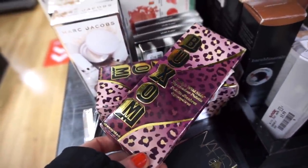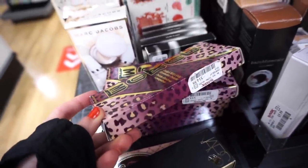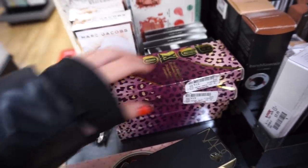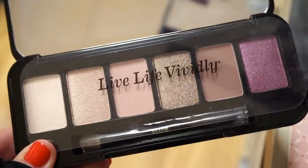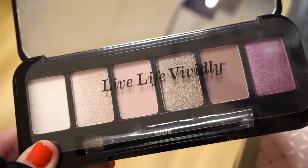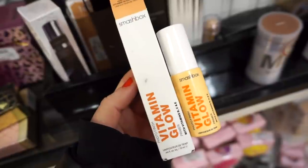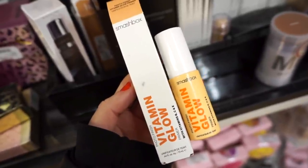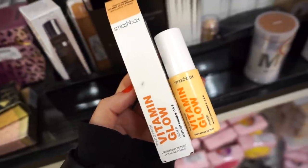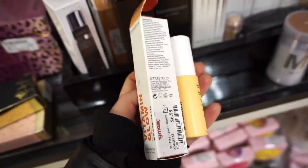They stocked up on these Buxom eyeshadow palettes — we saw these months ago but they seem newer this time around — $14.99. The palette is called Dali's Wild Side with lots of neutral tones, a few purples, three metallics, three mattes, and a little baby brush included. They also have the Smashbox Vitamin and Glow Primer — just a deluxe size but 0.44 fluid ounces, a great way to test it out. I think if you have dry skin you'd enjoy it — $6.99.